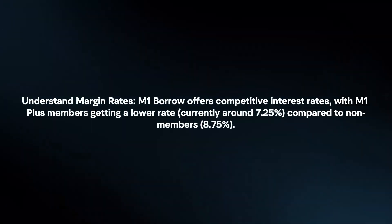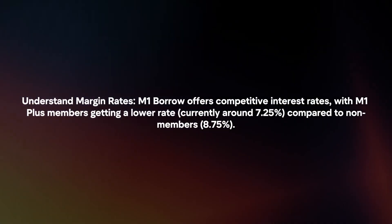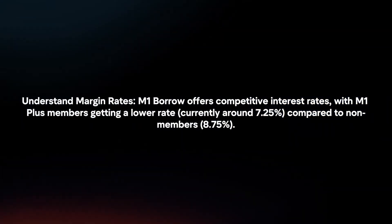Understand Margin Rates: M1 Borrow offers competitive interest rates, with M1 Plus members getting a lower rate compared to non-members.